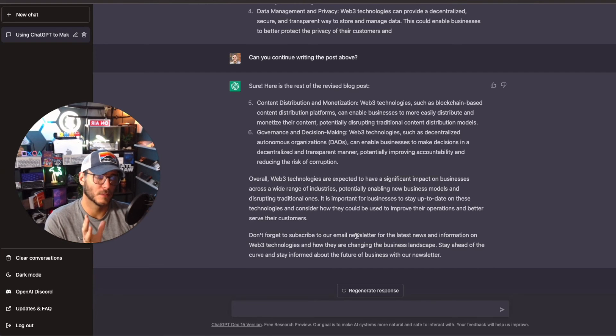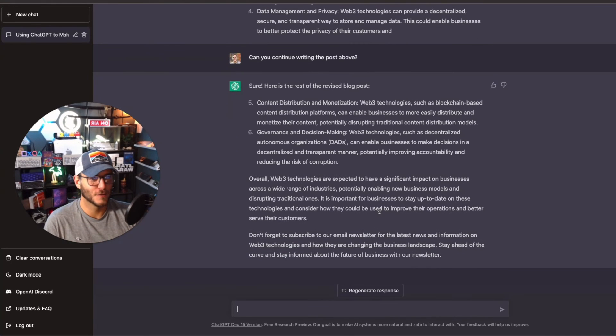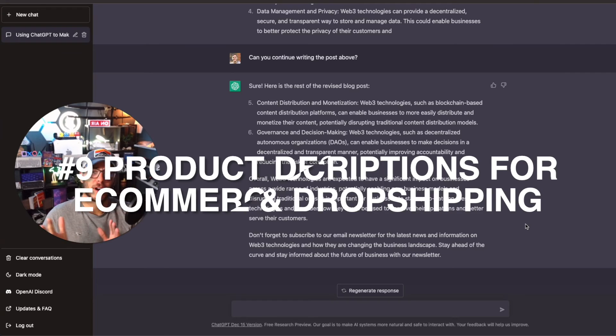Once you have the content, you can plug it back into ChatGPT and ask it to optimize for SEO. I also recommend using Ahrefs or SEMrush to look for backlink and internal linking opportunities. If you're writing blog content with affiliate links, make sure those links are added in strategic places focused on value — not being overly salesy. I've been doing affiliate marketing for over 10 years and there's a right way and a wrong way to do it.